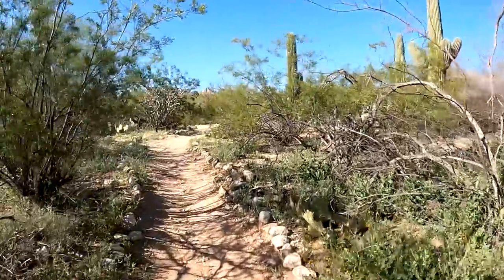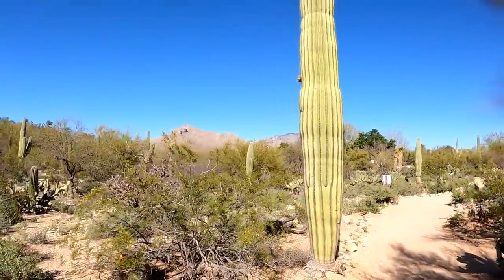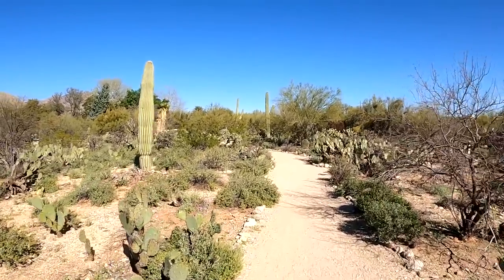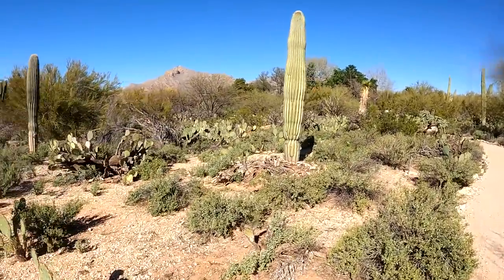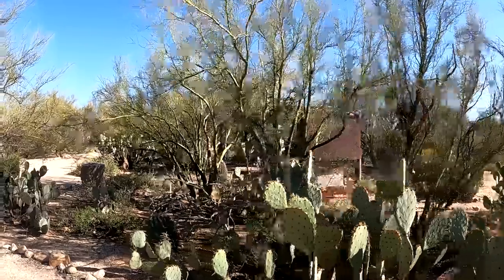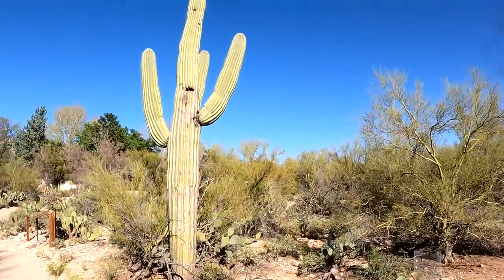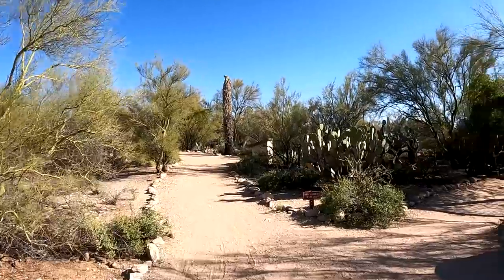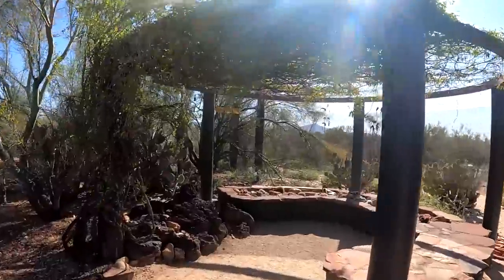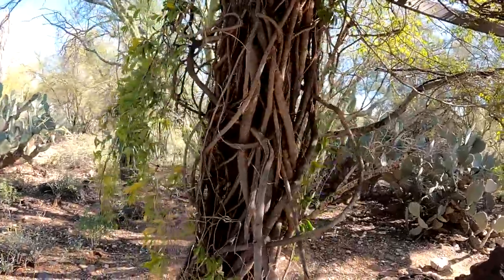It comes back up. Wow, that's a big saguaro cactus. There's more up here. A lot of prickly pear. It's a little confusing — there are just paths leading everywhere. What is that over there? Just a little sitting area.